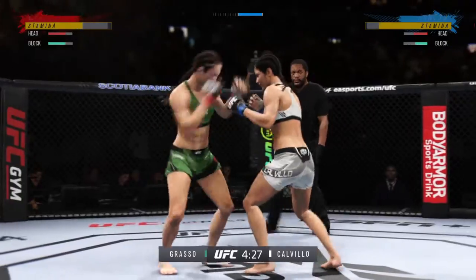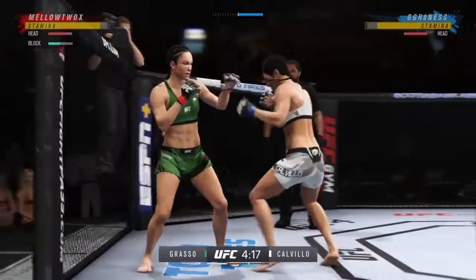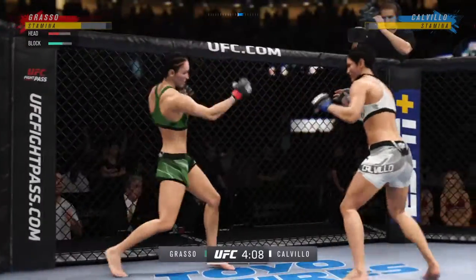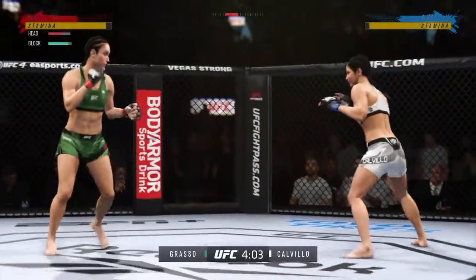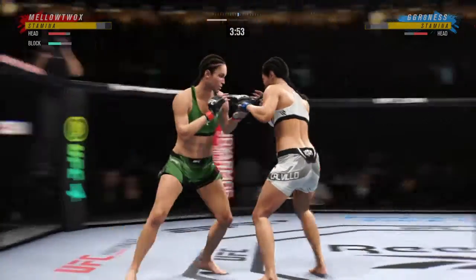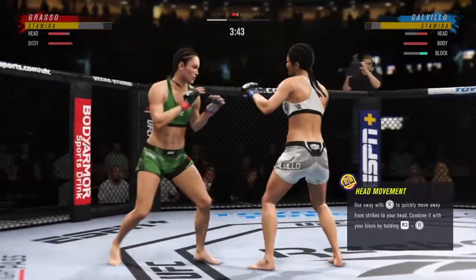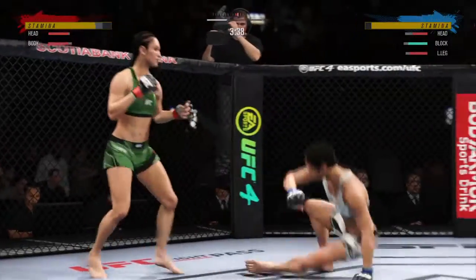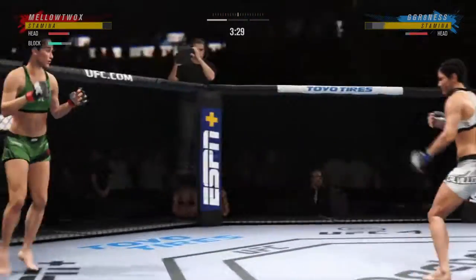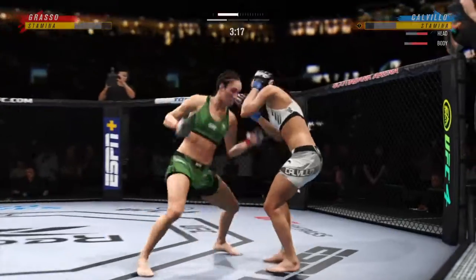We're going to see what type of improvement she's made in terms of defending herself in those wrestling situations. Straight punch lands. Uppercut to the head, but it's blocked there by Grasso. Just misses there with the left. Uppercut lands. Throwing hard in the pocket. She landed a big knee to the body. Straight to the body there. She is such a diverse striker.